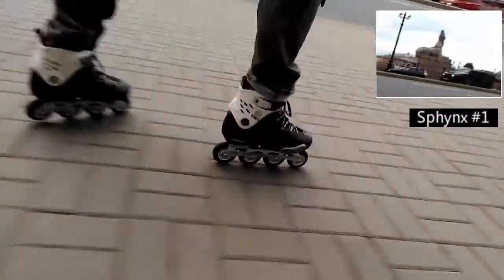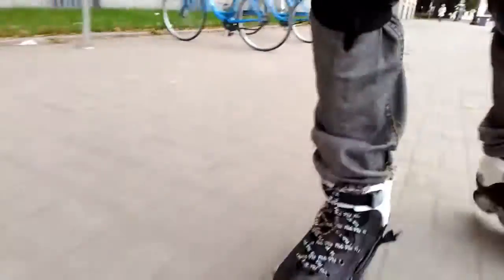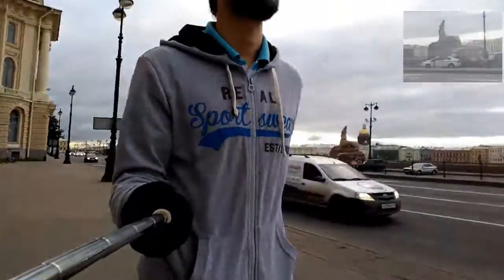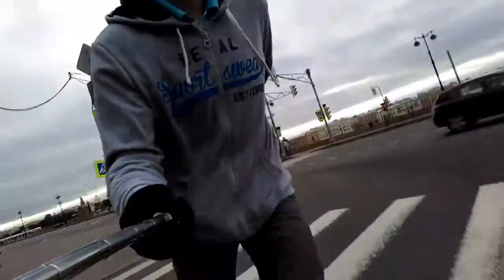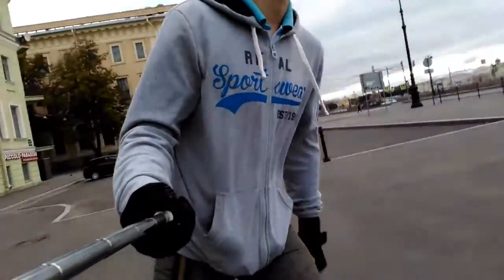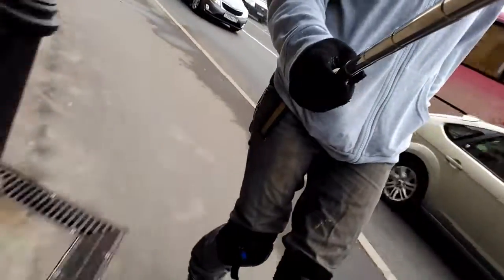I'm moving from the university's embankment and you can see in the background the monuments of sphinxes. The great monument's owner is the Academy of Arts, which is to my right — you can see this building now. There are a lot of historical buildings on the university embankment and it's quite a pretty place to skate, although the pavements are not always very good. But here where I'm skating now the asphalt is pretty normal and it's rather comfortable.